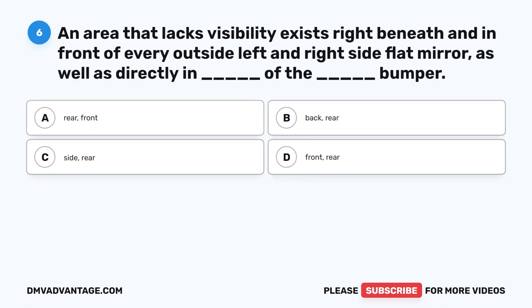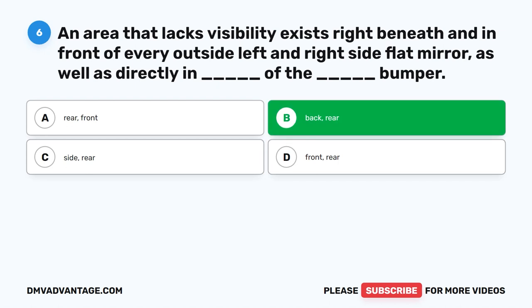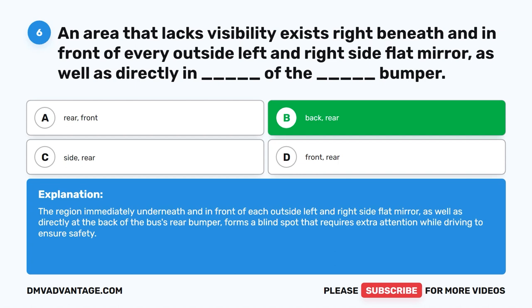Question six. An area that lacks visibility exists right beneath and in front of every outside left and right side flat mirror, as well as directly in blank of the blank bumper. The correct answer is B: Back, Rear. The region immediately underneath and in front of each outside left and right side flat mirror, as well as directly at the back of the bus's rear bumper, forms a blind spot that requires extra attention while driving to ensure safety.